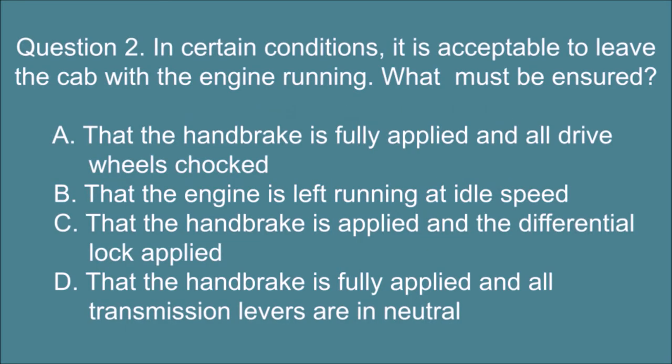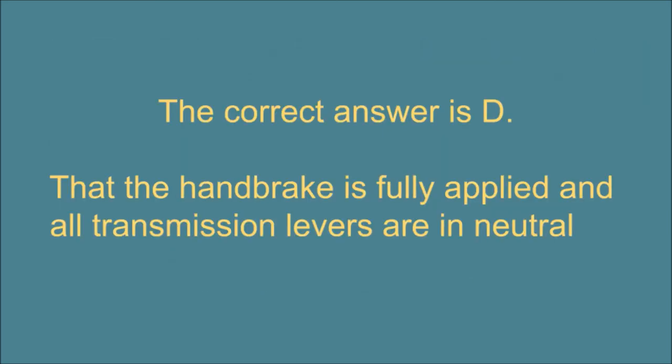Question 2: In certain conditions it is acceptable to leave the cab with the engine running. What must be ensured? A — That the handbrake is fully applied and all drive wheels chocked. B — That the engine is left running at idle speed. C — That the handbrake is applied and the differential lock applied. D — That the handbrake is fully applied and all transmission levers are in neutral. The correct answer is D: That the handbrake is fully applied and all transmission levers are in neutral.